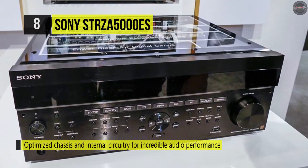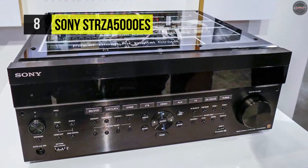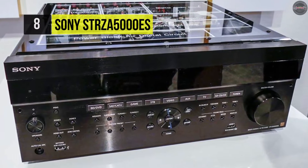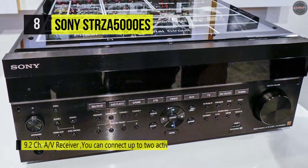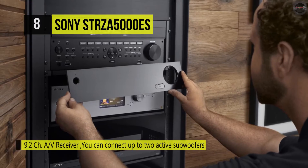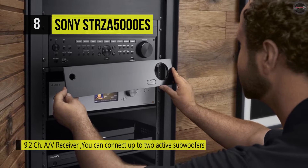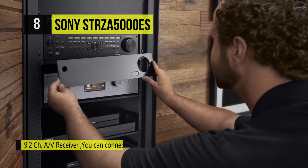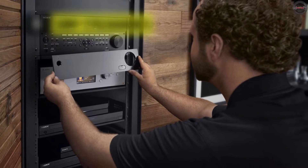It offers an 8-port Ethernet hub for connecting to your home network and accommodating other network-ready components. In ceiling speaker mode, it virtually relocates sound from the front and center ceiling speakers to the front of the room for improved synchronization with your TV. Its network connection also offers IP control for use with custom home automation.